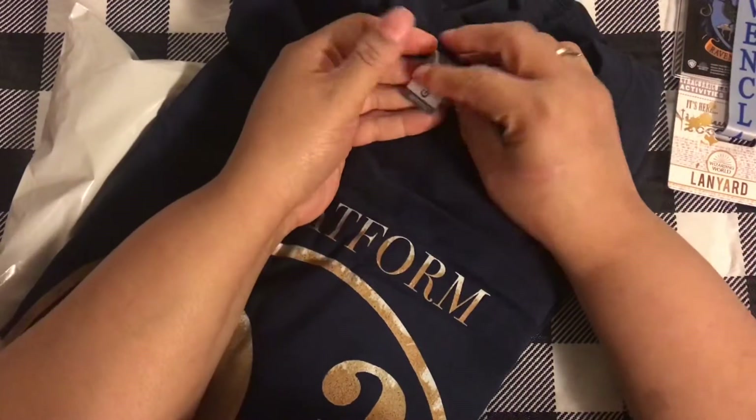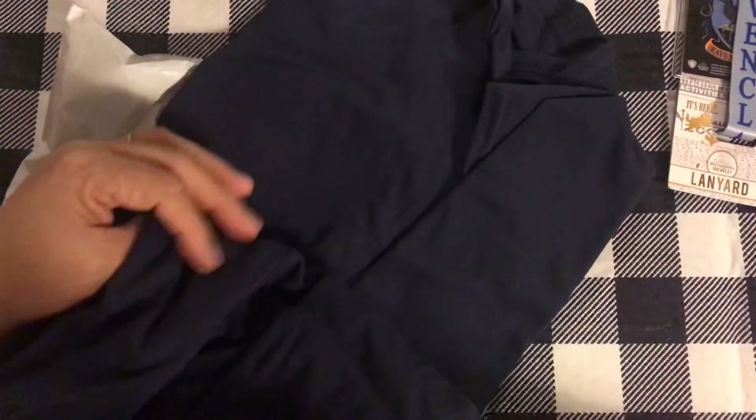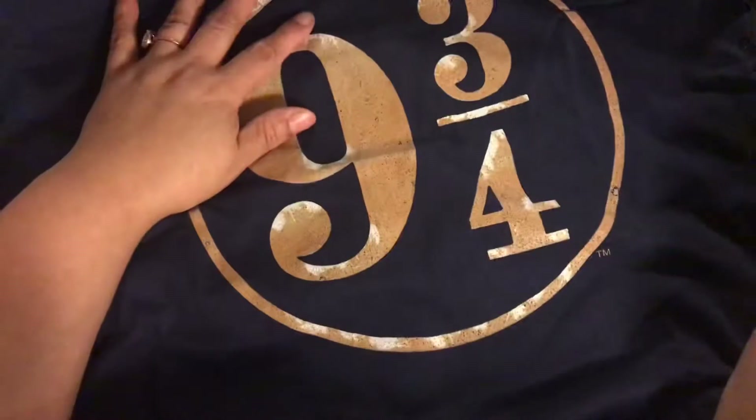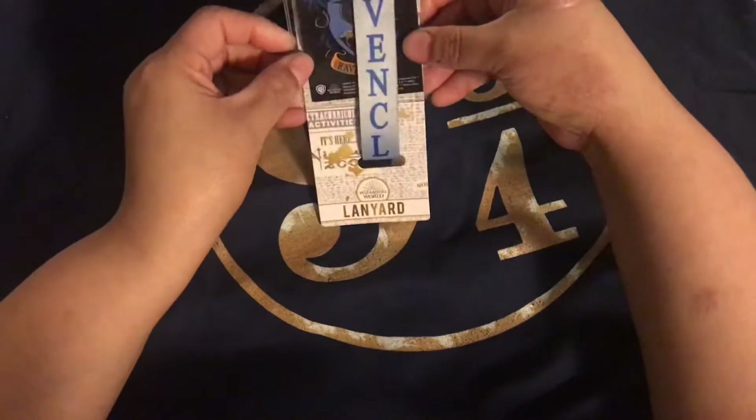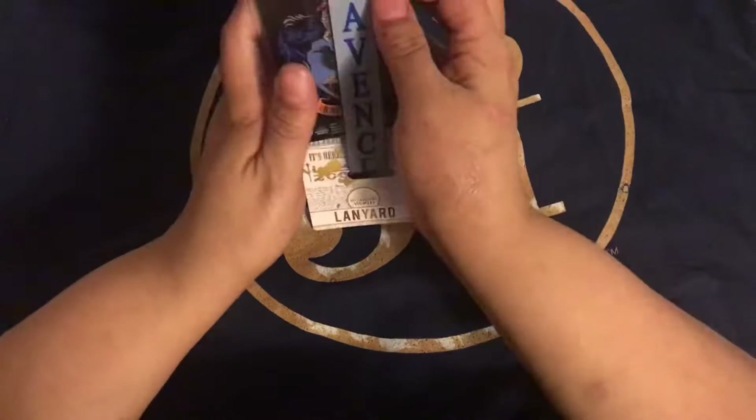This is my shirt. Is it a 2XL? Hopefully I can fit it. But of course it's Ravenclaw, and it's going to go with all of my other gear for Universal. So I got that.